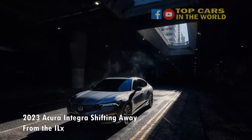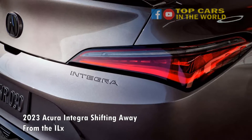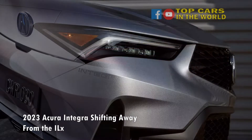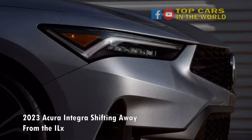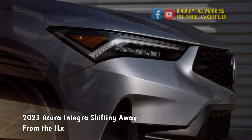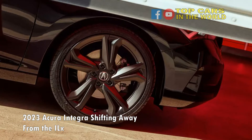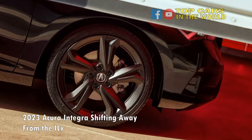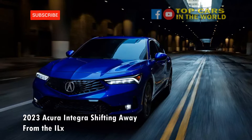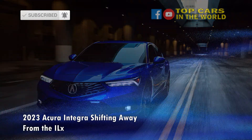After seeing the prototype in late 2021, including in person at November's Los Angeles Auto Show, we're finally getting a look at the full production version. Sharing a lot with the recently redesigned Honda Civic — Honda is Acura's parent company — the Integra muscles the ILX out of Acura's lineup and takes its place as a more premium alternative to a Civic, as it did when it last existed. It competes with the BMW 2 Series Grand Coupe, Honda Civic, Hyundai Elantra, Mercedes-Benz CLA, and Subaru WRX, and looks like a more premium Civic hatchback.